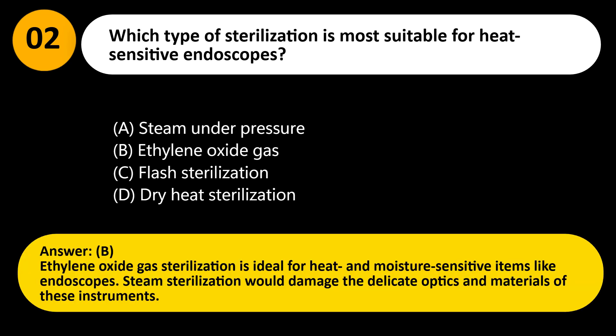Answer: B. Ethylene oxide gas sterilization is ideal for heat and moisture-sensitive items like endoscopes. Steam sterilization would damage the delicate optics and materials of these instruments.